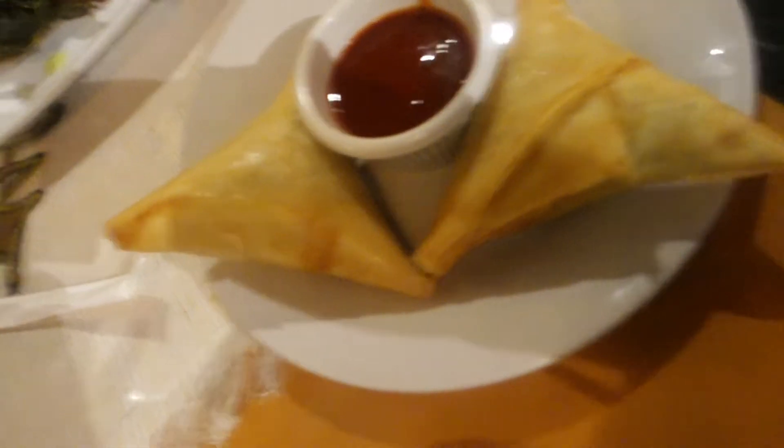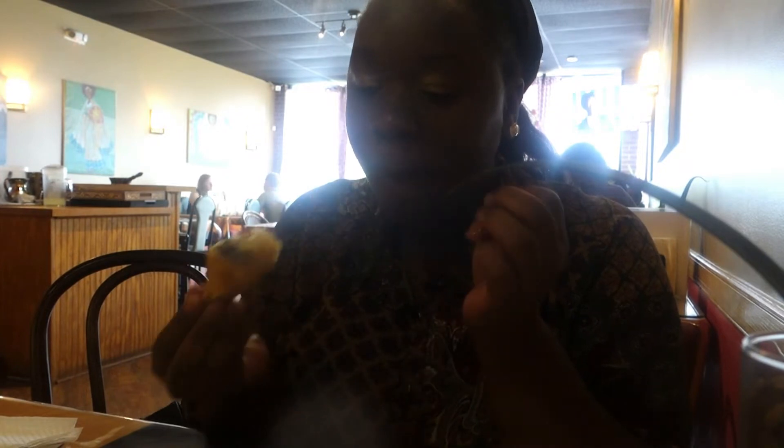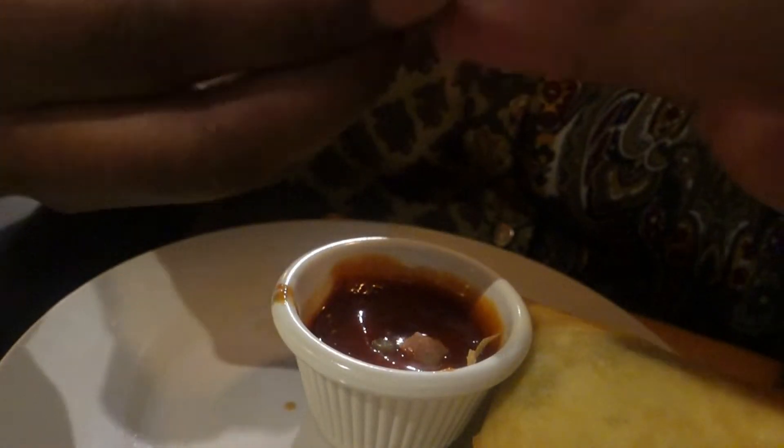I got the veggie platter and samosas. Unfortunately, I did not like the fact that my appetizer came a little bit late, but it was so yummy. The samosa was a mixture of lentil beans and some vegetables, and it was really good. The sauce tasted a little bit like barbecue sauce but spicy.